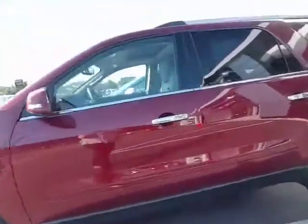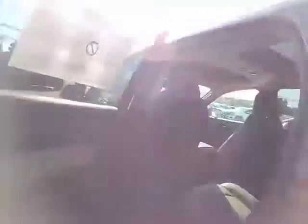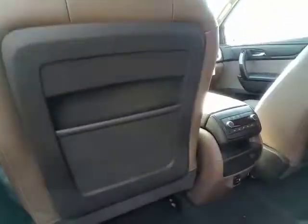Coming into the vehicle, this is going to be the Limited. Like I said, your leather seating, your touch screen — you do have your sunroof and your moonroof back there. Tons of space in here.